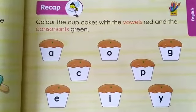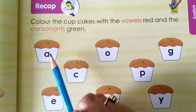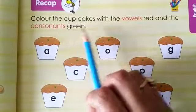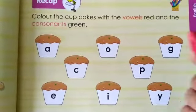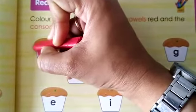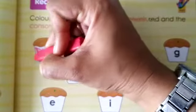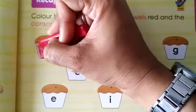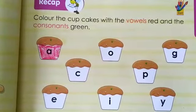I will show you one example of both and the rest you have to do on your own. Let's see the first cupcake. What alphabet is written in this? A. So A is a vowel or a consonant? A is a vowel. So we are going to colour this cupcake with red colour. We have coloured the cupcake red because this is a vowel. This is a very interesting fun activity — you will enjoy doing it. Do remember to revise your vowels and consonants before you start.